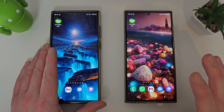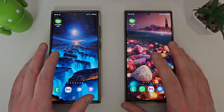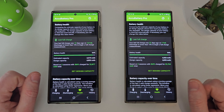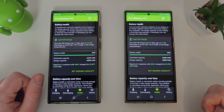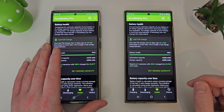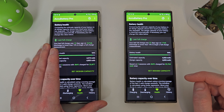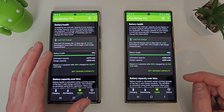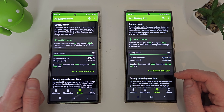I've installed Accubattery and it's been gathering data from the last 12 months or so. It hasn't got the full data on the Exynos because I did a factory reset after the One UI 5.0 update, so it's only got a few months worth of data there.